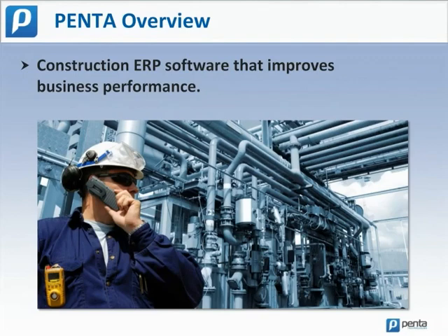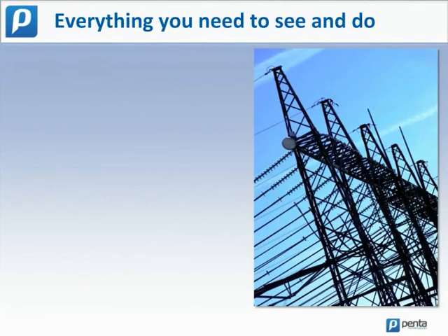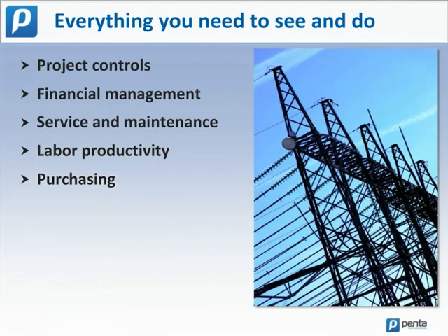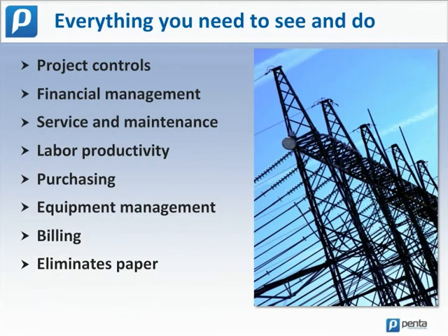Penta is construction ERP software that improves business performance. Penta gives you everything you need to see and do in one place, including project controls, financial management, service and maintenance, labor productivity, purchasing operations, equipment, and billing. It even helps you eliminate paper.